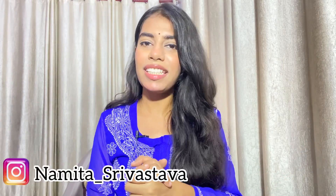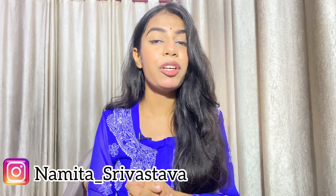Hello everyone, I am Namita and welcome to my channel and welcome to all of you in today's video. I am going to take you all along with me in Lucknow, to a very famous market named Alambag. If you are from Lucknow, you will know it.